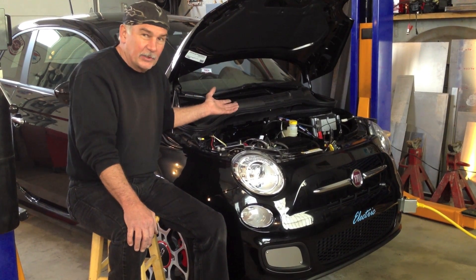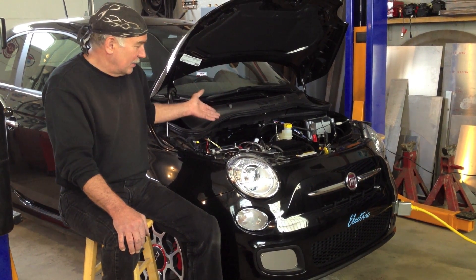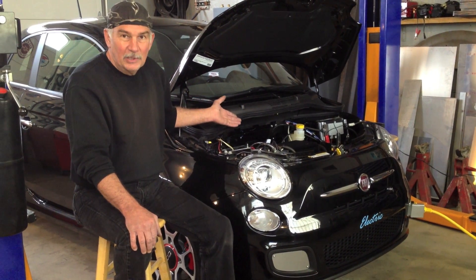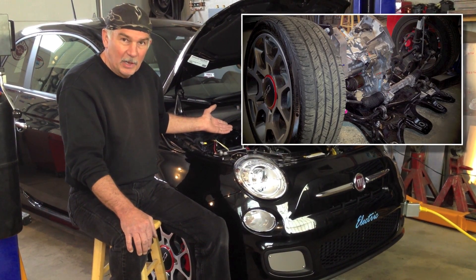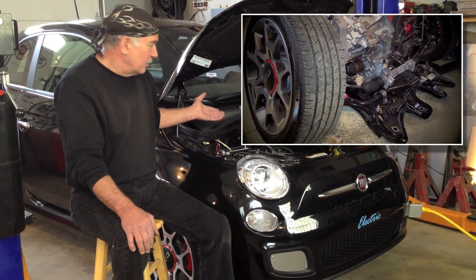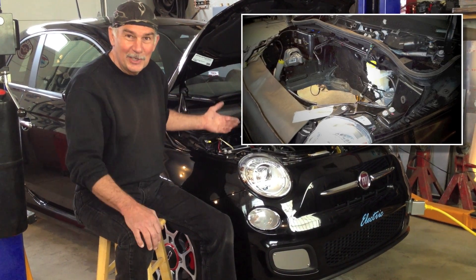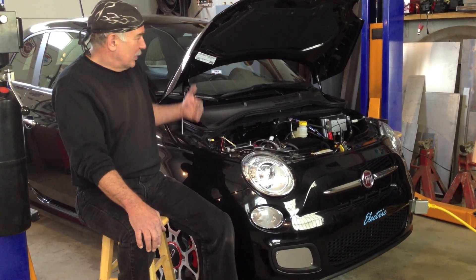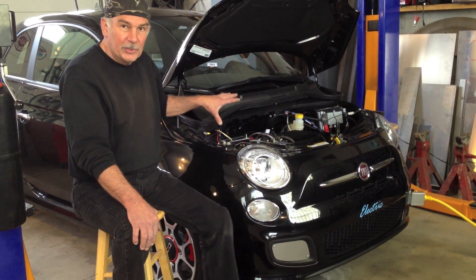Of course, it'd be nice if I could call Chrysler and just buy a shell, but you can't do that. So I had to buy a car that was in the lot, brought it back to my shop, and I had to completely take the car apart — everything off of the car. Needless to say, if somebody wants a brand new Fiat engine, now we can make a deal. But I bought a brand new car just to build this electric car.